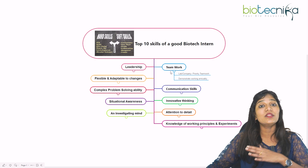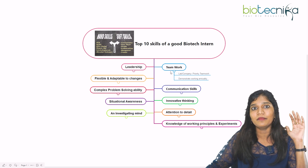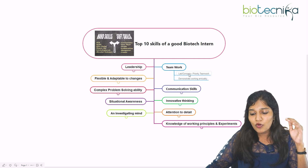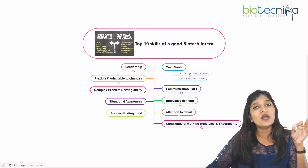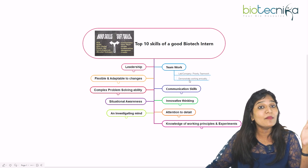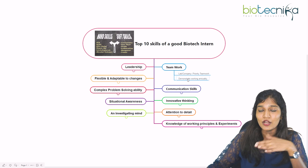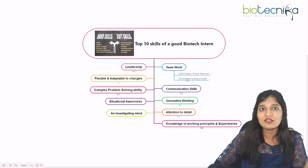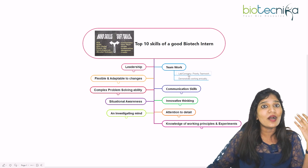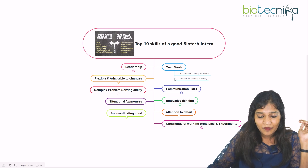The second soft skill is teamwork. Whether you're in a biopharma company or a research laboratory, you'll be dealing with a lot of people. The key question is: are you able to work with your team perfectly? You have to demonstrate working amicably with fellow mates — this is an opportunity that will let you grow well in your career. During your internship you should have learned how to work with lab mates and fellow team members.